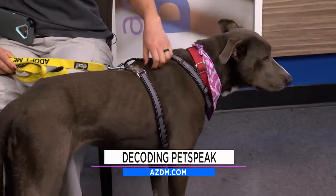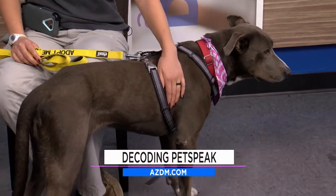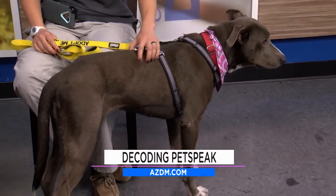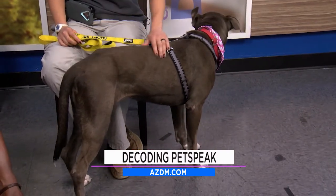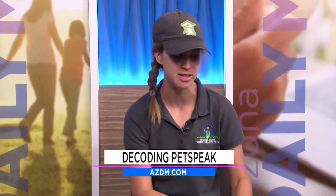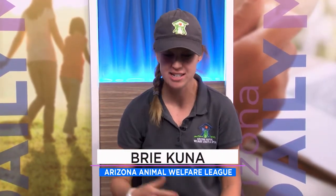How long does it take to build that communication and understanding, depending on the pet? It really depends on the dog and what their past is like. Generally, what we like to tell our adopters is there's a rule of three: three days, three weeks, and three months are usually where you'll see different milestones of a dog or cat settling into your home. Three days, they might be a little bit tired and figuring out their environment. Three weeks, they're starting to get the hang of their routine. And by about three months, they've really settled into your home.